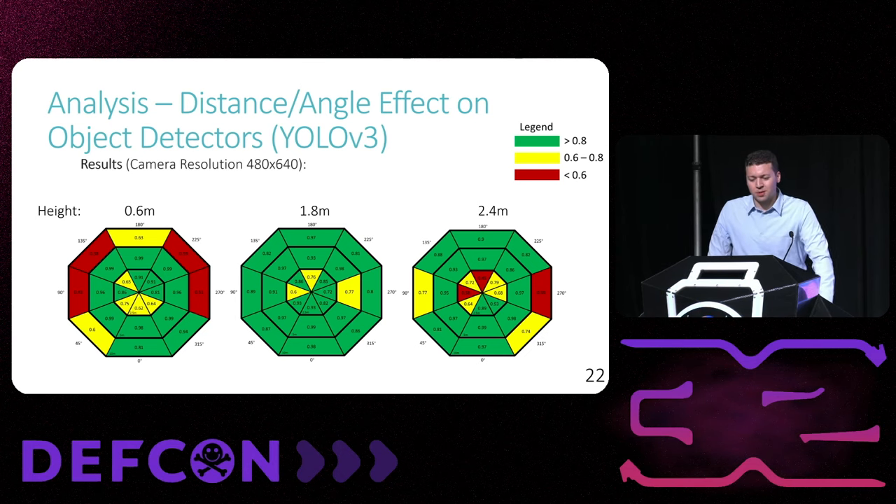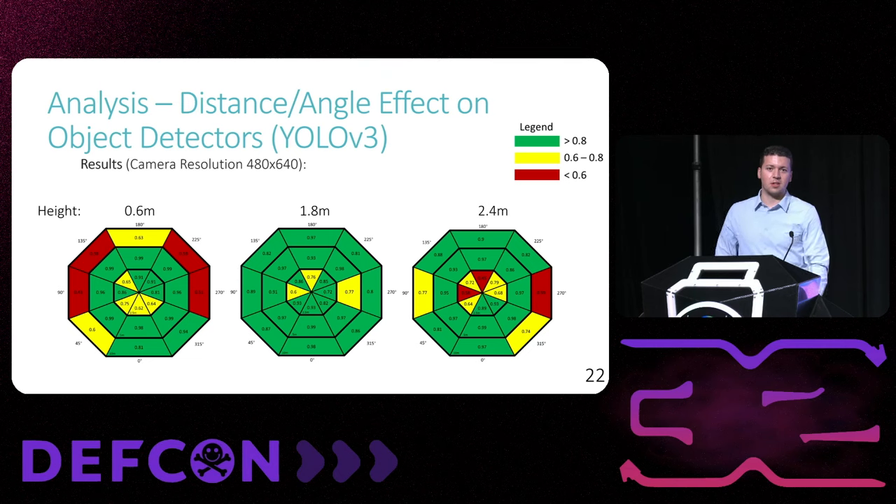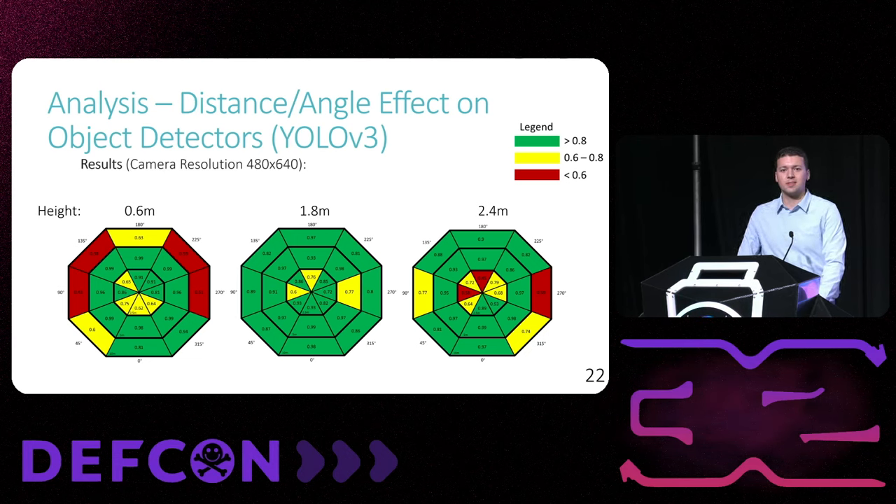Responding to a question about camera quality: the exact confidence levels were different between different camera qualities. However, what we wanted to make note of was that regardless of the camera quality, there were positions with weaker confidence versus other positions.